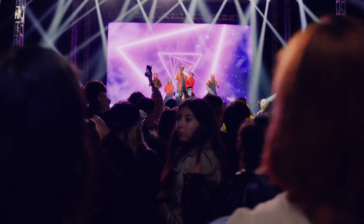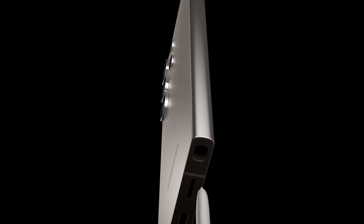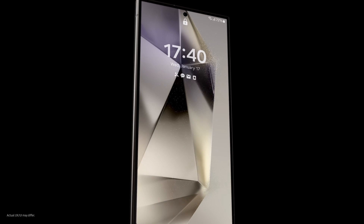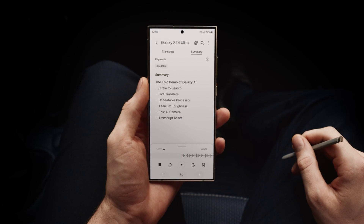So there you have it, Stuart. Galaxy AI is here, and it's a whole new way to do epic things. Just like that. Do you get it now? Whoa. There's so much I... Don't worry, I summarized it for you.